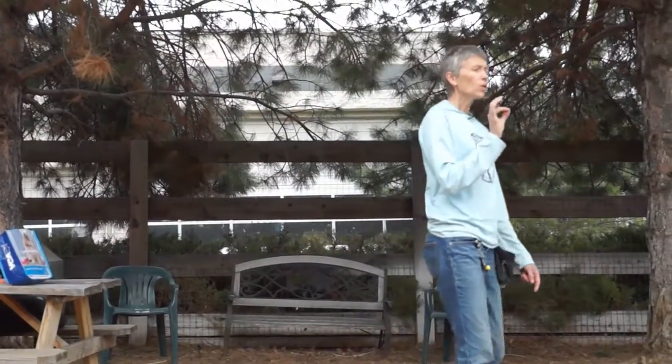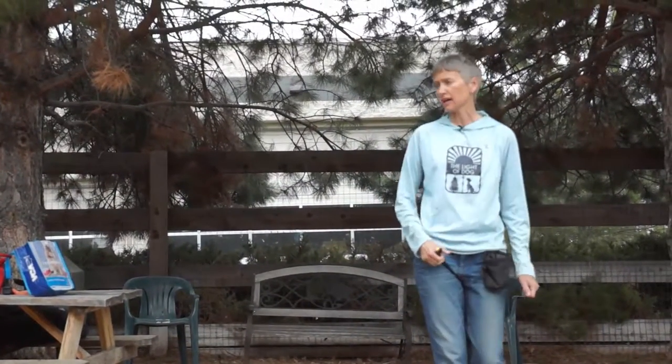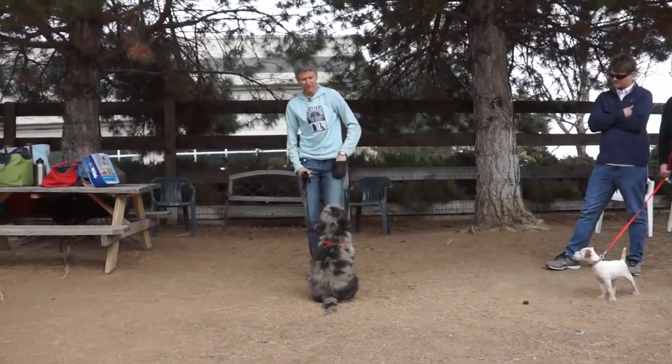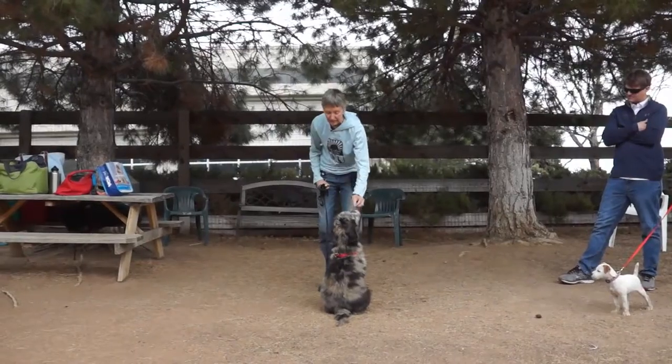We can capture the behavior any time they offer it. If it's a natural behavior that they do, we can capture it any time it happens. If I have my clicker and some treats handy, I can click and reward when I see that butt hit the ground. I can also guide them into it — I can use a food lure to guide them into position. Typically a treat over the nose will help guide them into position if I need to give them a little help.